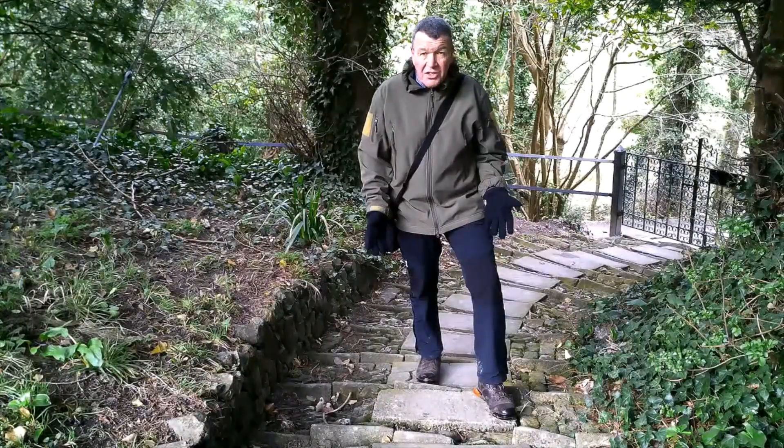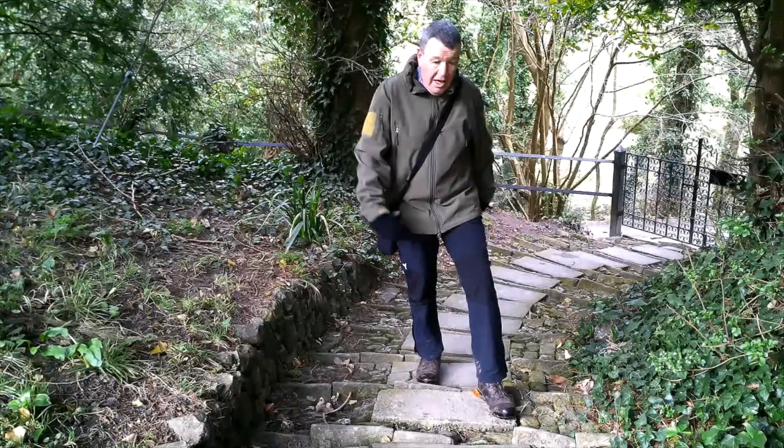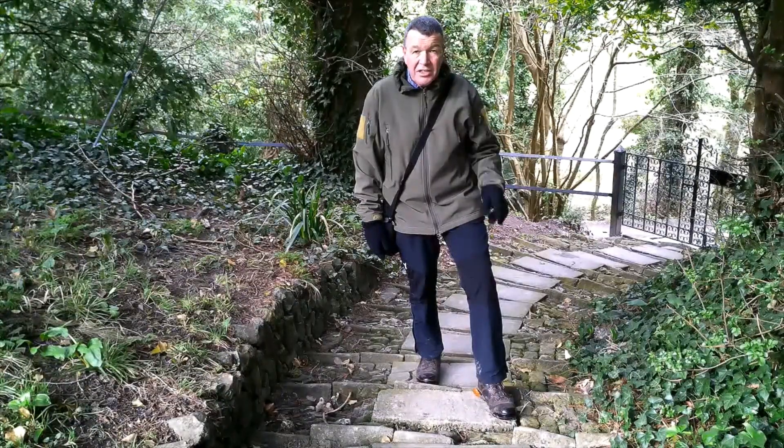This is the start of our steps from the church that go down and up the other side, and there are 208 steps.